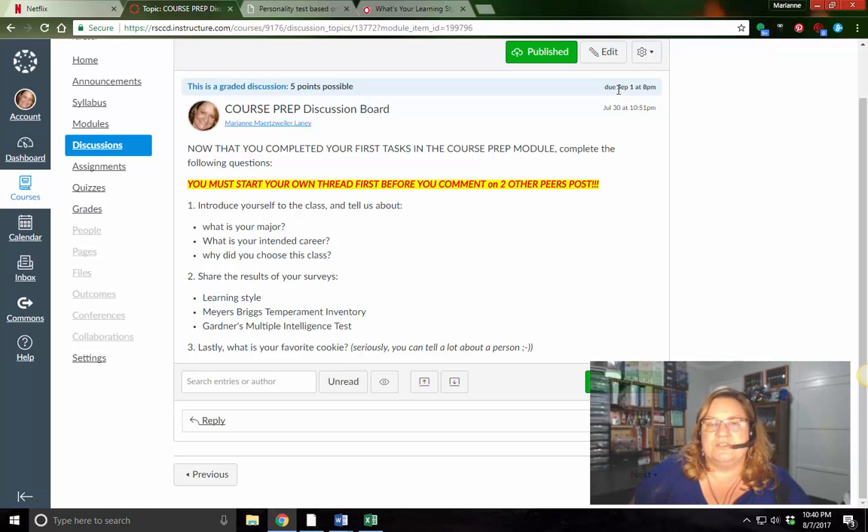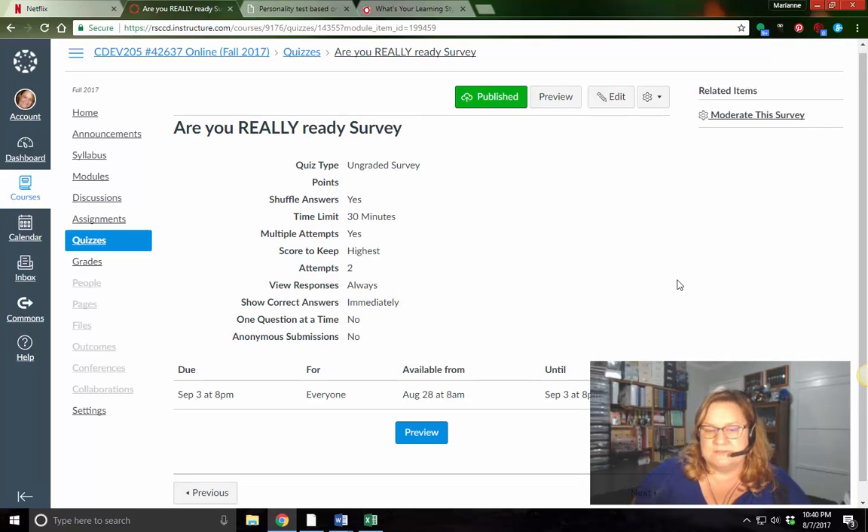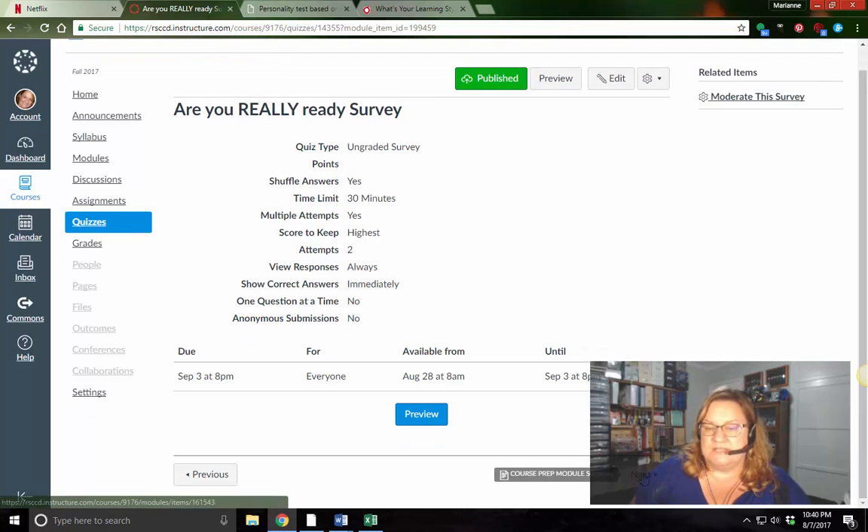Make sure that by Wednesday you do your first post, and by Friday it will be due at 8 p.m. on September 1st. Pretty straightforward. After that, you will have a survey — it's ungraded, you can take it twice, it's not a big deal. It's really a checklist, but it helps me identify where you might need a little bit of help in getting ready.